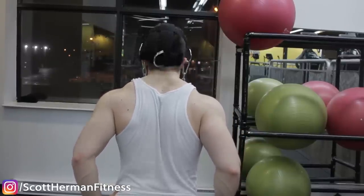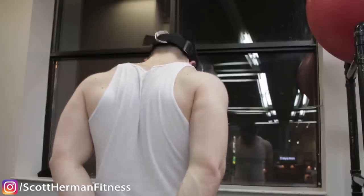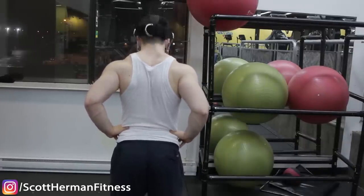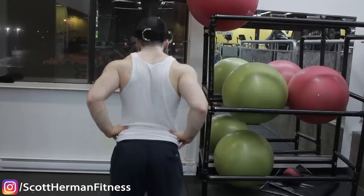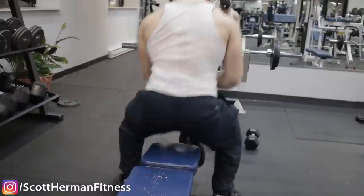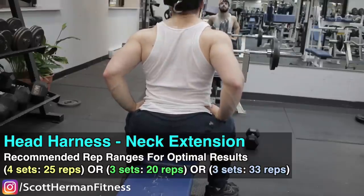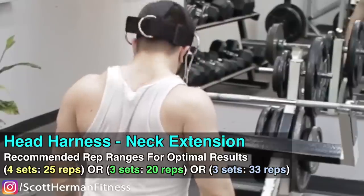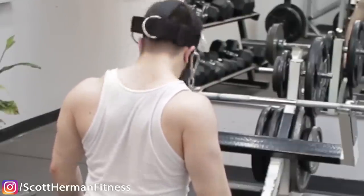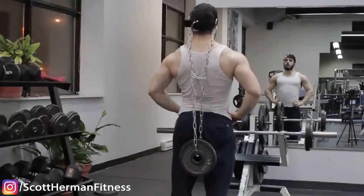If you have a head harness, this segment is for you — it's very versatile, you can use a lot of weight, and there are tons of unique variations. You do have to buy it, but it's an excellent piece of equipment that will revolutionize your training. The mass-building exercise for the neck using the harness is the neck extension done with a chain and head harness — this is the number one movement for the back of the neck, hands down.